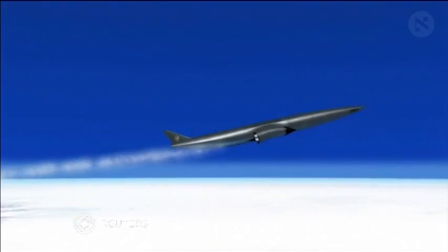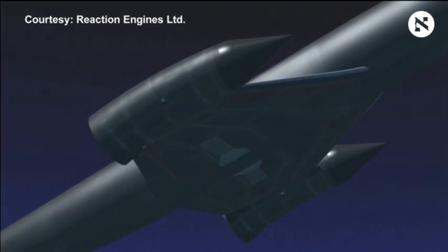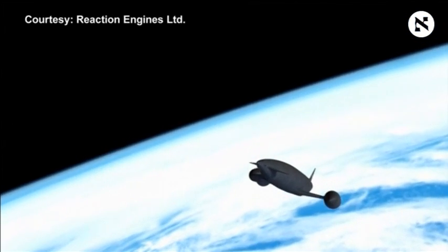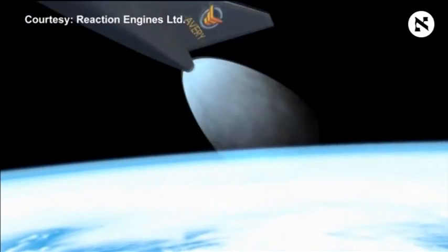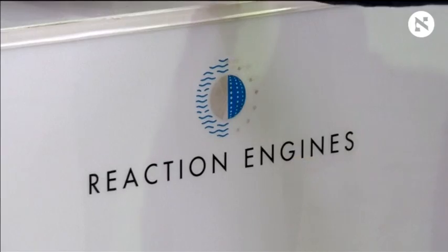Getting into space is an expensive business. But a reusable space plane like this could revolutionise hypersonic flight and make space access much cheaper. That's the ambition of British company Reaction Engines.